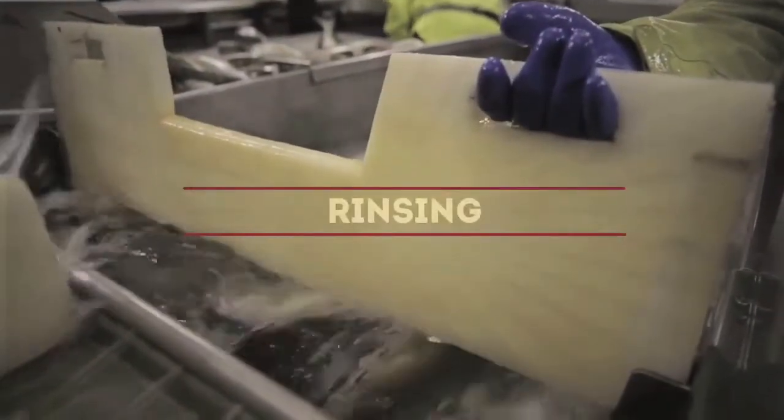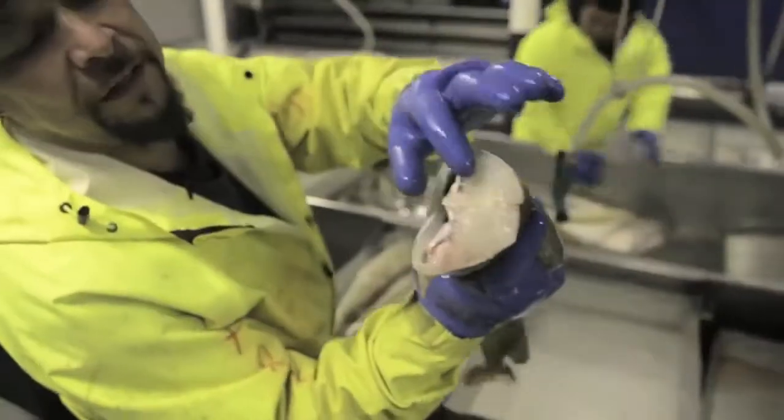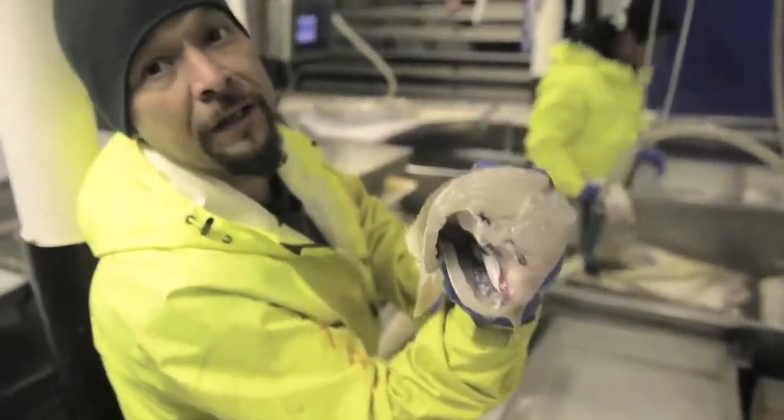Fish are thoroughly rinsed in water during production to remove blood. On the belly part of the fish, it's pretty quiet — that's what we're looking for.